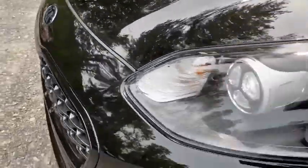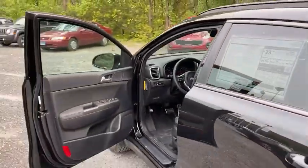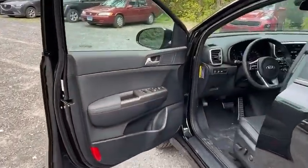Rear window defroster, remote keyless entry, panic alarm, overhead console, tachometer, brake assist, tilt steering wheel, front bucket seats.